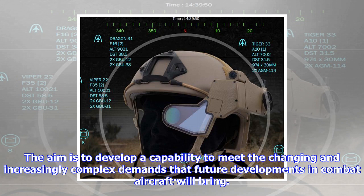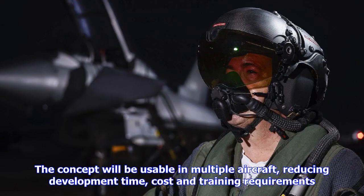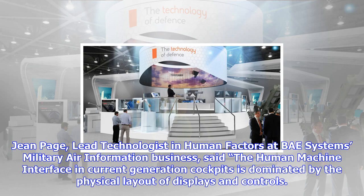Gene Page, lead technologist in human factors at BAE Systems' military air information business, said the human-machine interface in current-generation cockpits is dominated by the physical layout of displays and controls. As combat aircraft like the Eurofighter Typhoon continue to be enhanced with new weapons and sensors, and continue to process more and more information, our challenge is to develop technology which goes beyond the restrictions imposed by traditional cockpits.